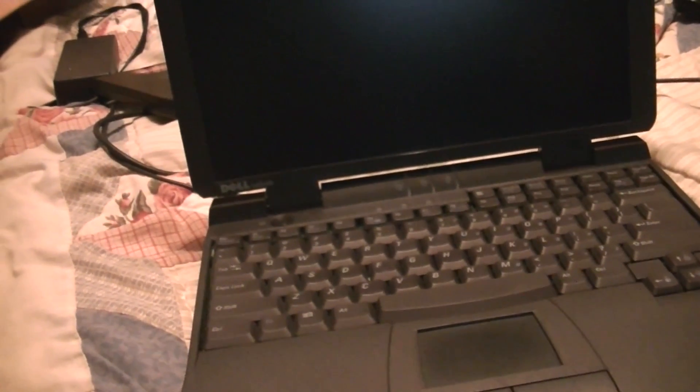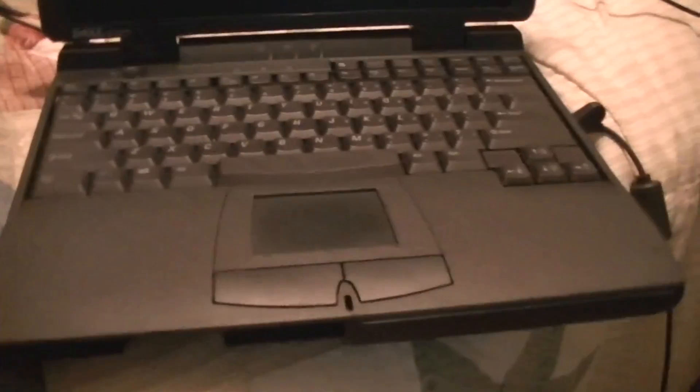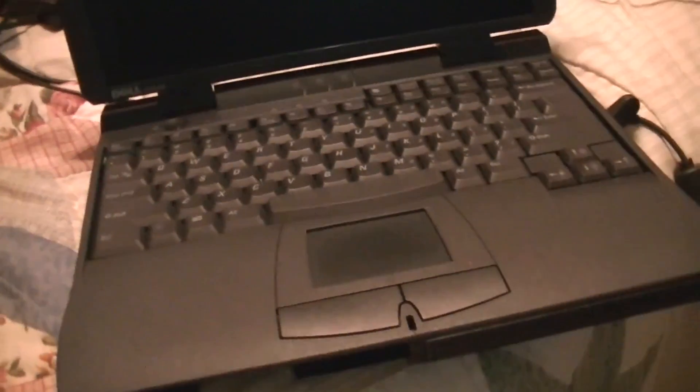This is Billy Core once again with the Latitude CPI. Earlier you saw me unbox it and I did reformat it — got rid of Windows 2000 and put Windows 95 on it. Unfortunately, Windows 95 was not getting along well with this computer. It kept getting a bunch of blue screens of death and device errors, even though it was designed for 95.